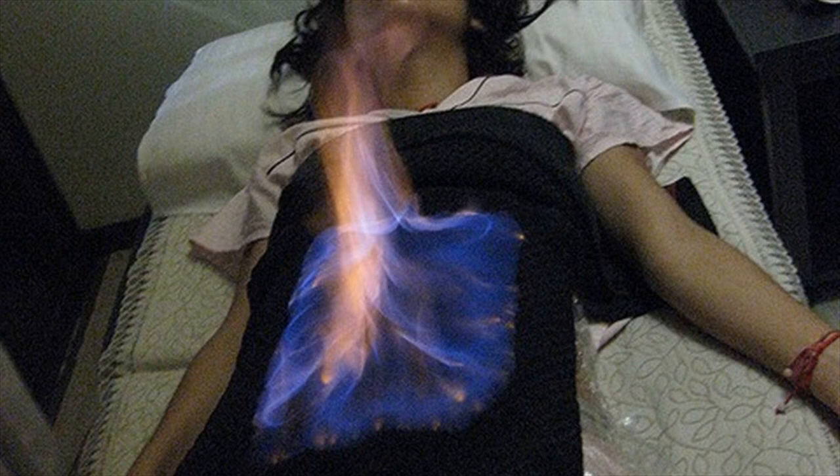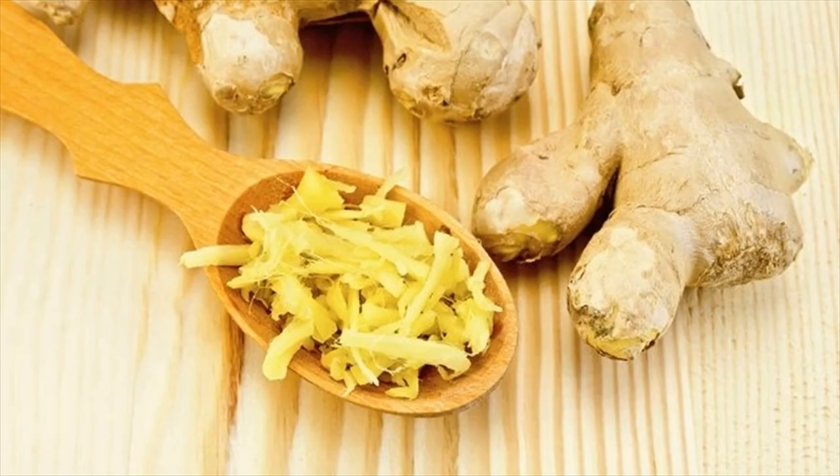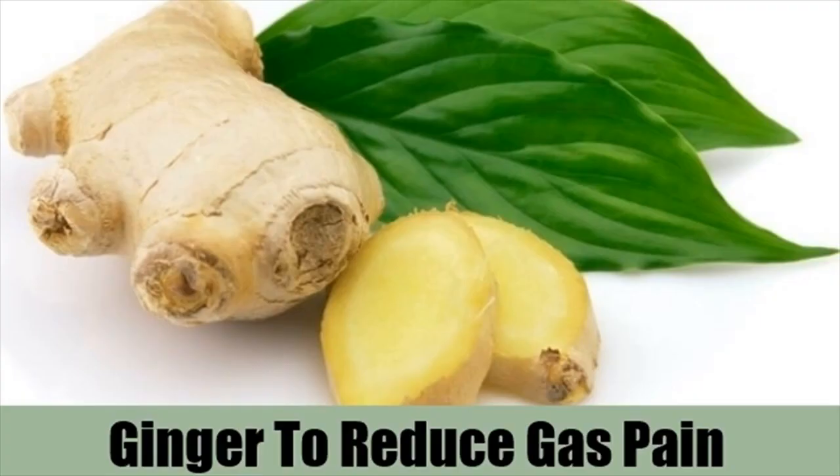You can choose from various options for using ginger to combat gas. Combine equal amounts of ground ginger, fennel, and cardamom, and mix them thoroughly. Add 1 teaspoon of this mixture and a pinch of asafoetida to a cup of water and drink this once or twice a day. You can also consume a little ginger juice mixed with a pinch of asafoetida.